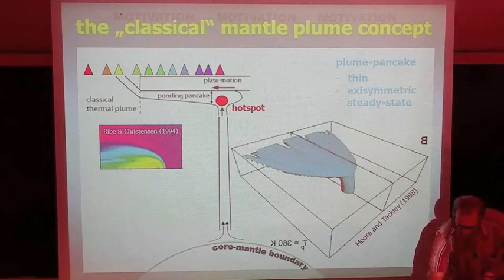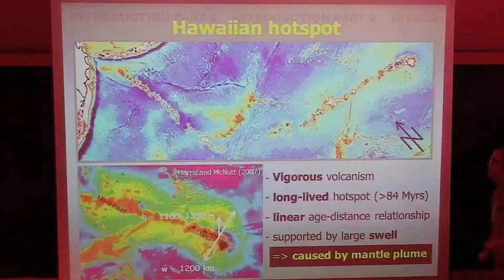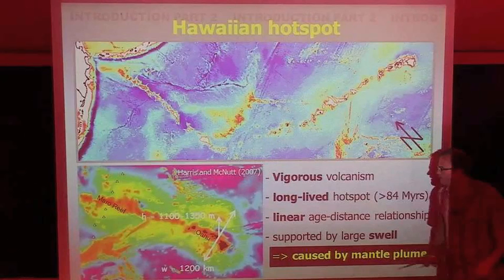The pancake pushes up the lithosphere and dynamically supports a hotspot swell. Around Hawaii, there's this shallowness of bathymetry, and the swell is pushed up by 1 to 1.5 kilometers. In Hawaii, we think there is a plume, because we have vigorous volcanism, a long record of this volcanism — more than 80 million years — and a linear age-distance relationship. There's a large swell that supports the islands. So that's why we think it's a mantle plume, but is it really a classical mantle plume? That's the question here.